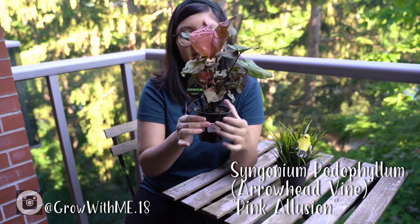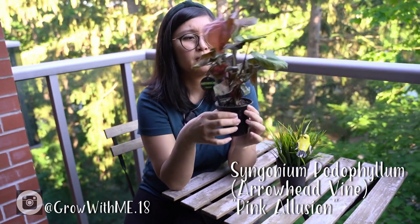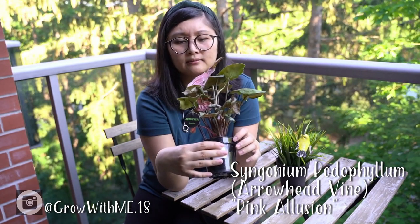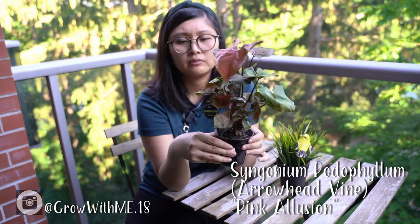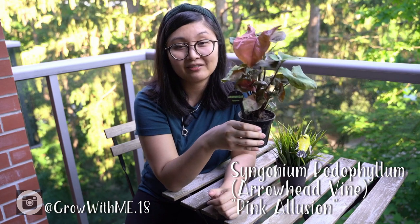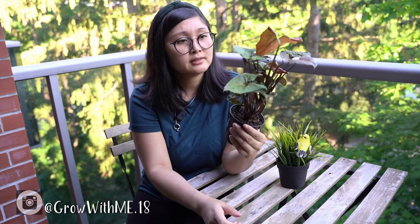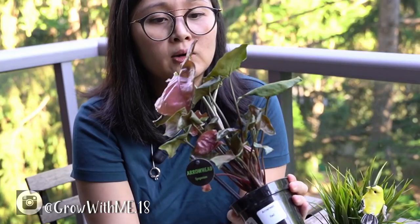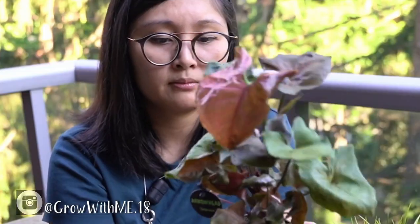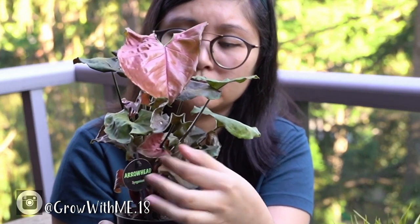Another pink plant we got was this Syngonium. It says Arrowhead Red on the label, but I think this is the Pink Syngonium. I grabbed this one right away because first of all it was a great price – only $7.99 – and the pink just caught my eye. I also owned one of these before but it was smaller. I love how it goes from pink to red, and the new little growths showing at the bottom are also pink.